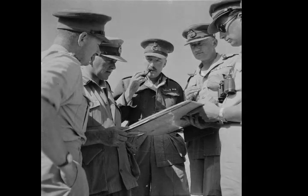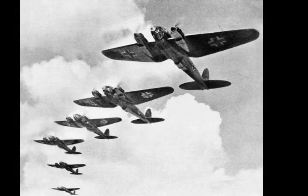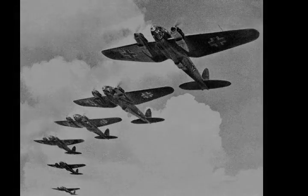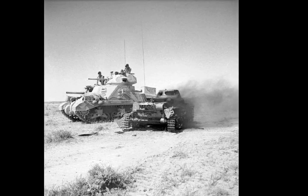Operation Venezia, the Axis plan of attack, was for armoured forces to make a flanking manoeuvre south of the fortified box at Bir Hakim. On the left flank, the 132nd Armoured Division Ariete would neutralise the Bir Hakim box, and on the right flank, the 21st Panzer Division and 15th Panzer Division would advance north behind the 8th Army defences, to destroy the Allied armour and cut off the infantry divisions on the Gazala line.